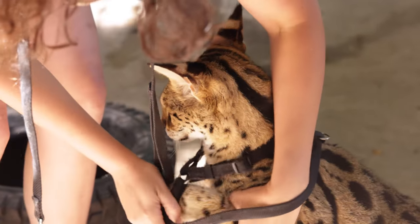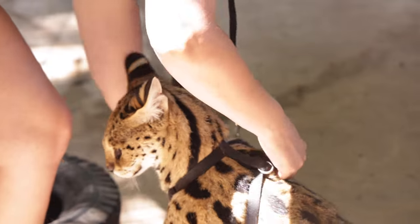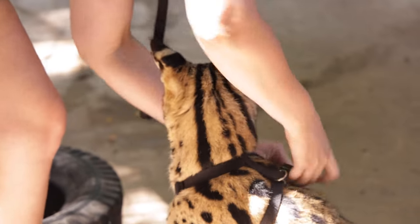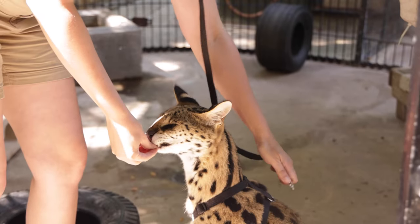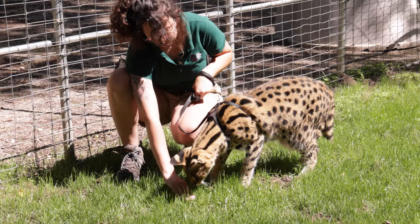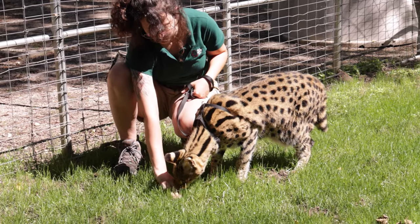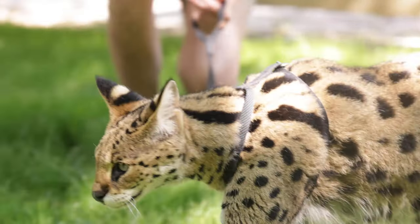Kenya is an African serval. Servals are a smaller species of cat that can be found in Africa. Compared to those bigger cats like lions and leopards, they're definitely smaller in stature. Servals are really unique animals in that they have spots and stripes on their body, which really help them camouflage in their habitats. They can be found in savannas, forests, and wetlands.